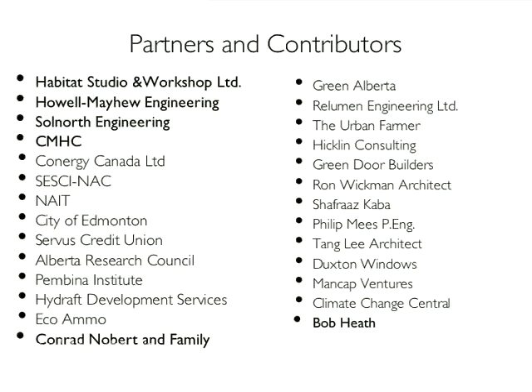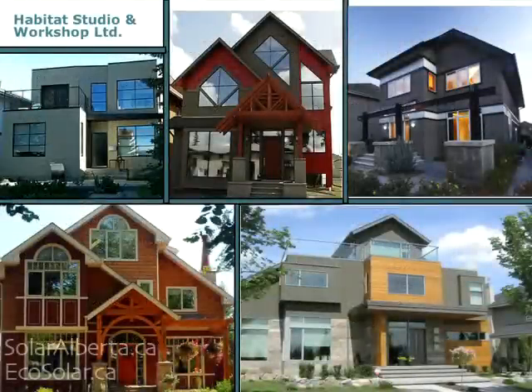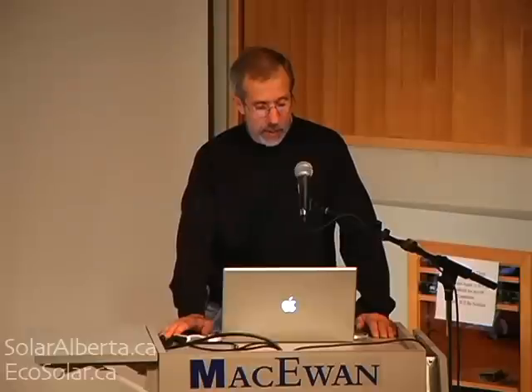We're about to embark on an adventure with a third family to do our fourth one, which we'll talk a little bit about. Habitat Studio — just for anybody who hasn't been here before — we're custom house designers. Almost all of what we build would meet the requirements of the R2000 program. They'd have R28 walls, right around an air change or a little bit more an hour, high efficiency furnaces, hot water tanks, and HRVs, triple glazed windows, and good levels of insulation everywhere. So it was kind of a natural for us to embark on net zero energy.